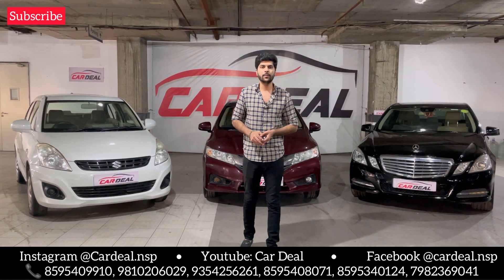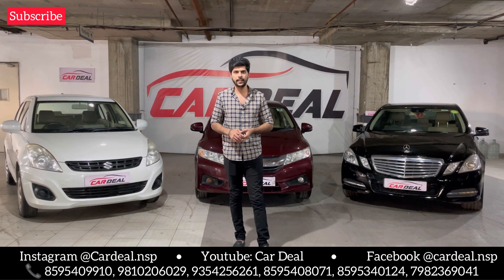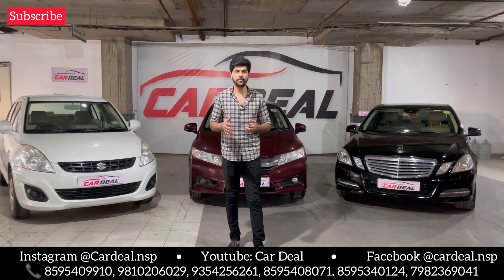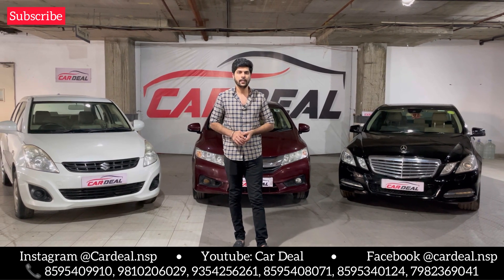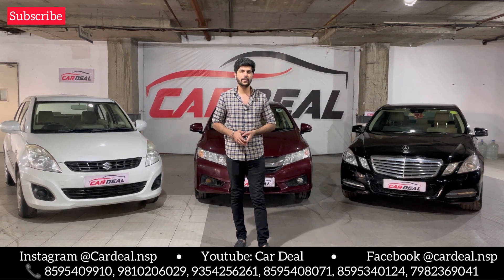If you liked today's video, please like, subscribe, share, and comment to tell us how our video was. And in the next video, comment to tell us what cars you want to see. See you in the next video — until then, bye!